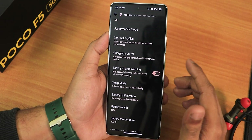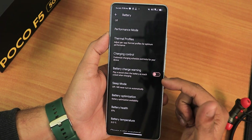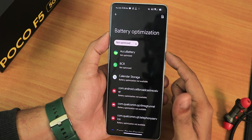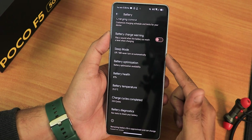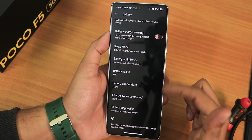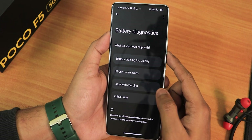The notification style is like an iOS kind of style. We have the battery charge warning, sleep mode, battery optimization per app, and battery health. My battery health shows as 87% and battery temperature is 31 degrees. My device has 233 charging cycles, and there is the battery diagnostics feature — a pixel-style feature.